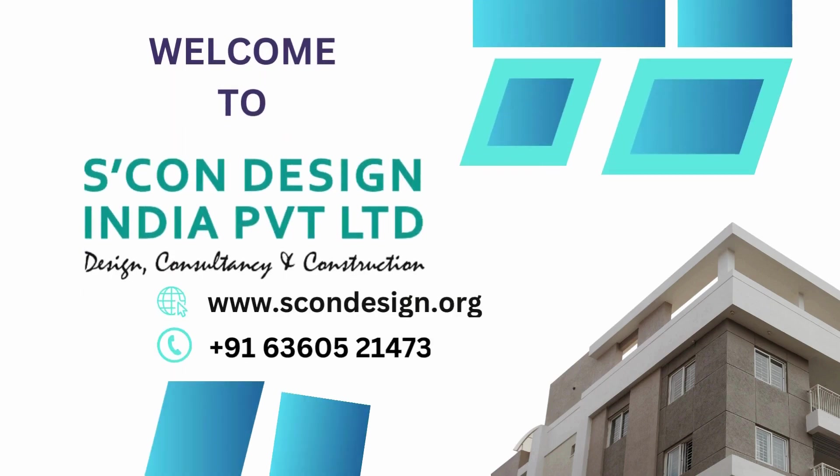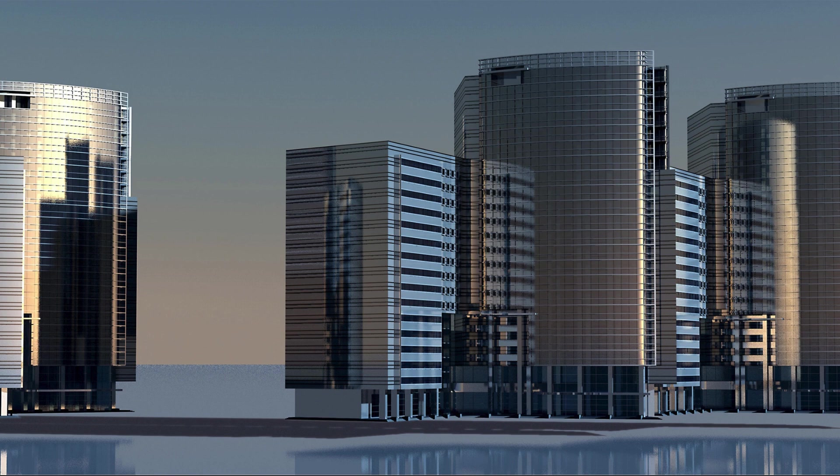SCON Design India Private LTD is a leading provider of 3D scanning services in HBR Layout, Bangalore. With a team of skilled professionals and state-of-the-art technology, SCON Design offers high-quality scanning solutions to meet the needs of various industries.